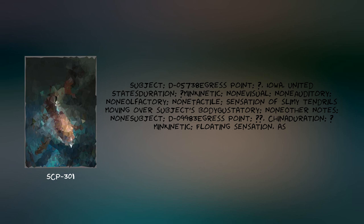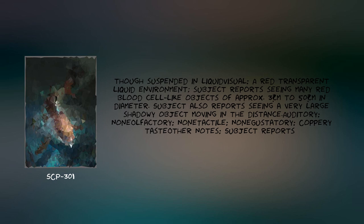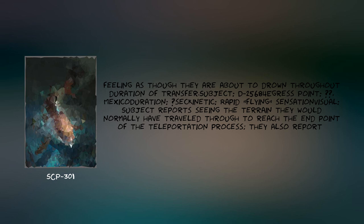Subject D-9983. Egress point: [Redacted], [Redacted], China. Duration: [Redacted] minutes. Kinetic: floating sensation as though suspended in liquid. Visual: a red transparent liquid environment; subject reports seeing many red blood cell-like objects approximately 3 cm to 50 cm in diameter, and a very large shadowy object moving in the distance. Olfactory: none. Tactile: none. Gustatory: coppery taste noted. Subject reports feeling as though they are about to drown throughout the duration of transfer.